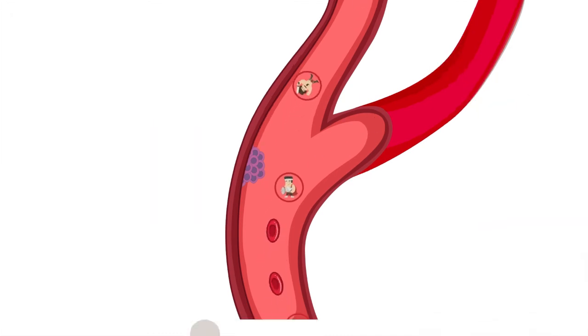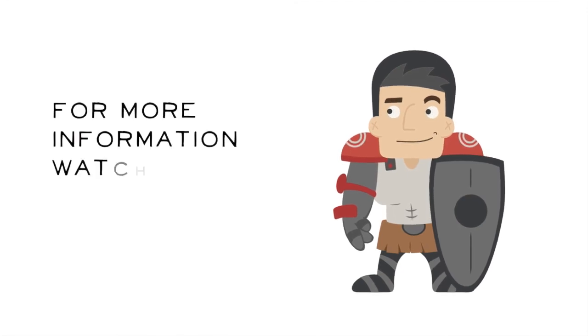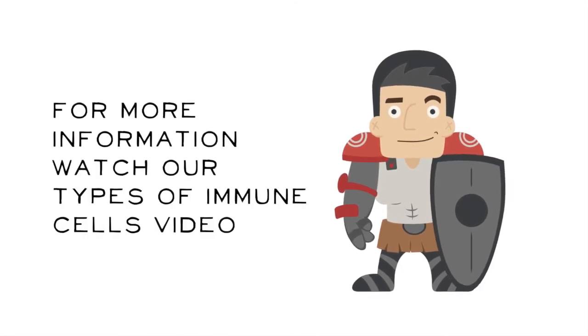You can learn about some of the different kinds of immune system warriors in our types of immune cells video.